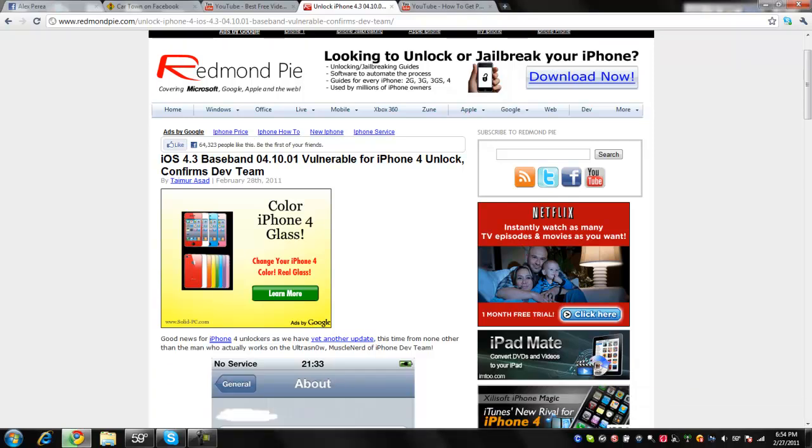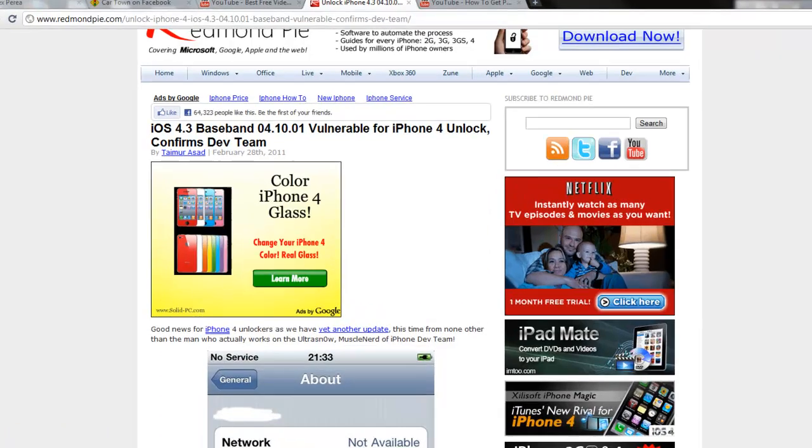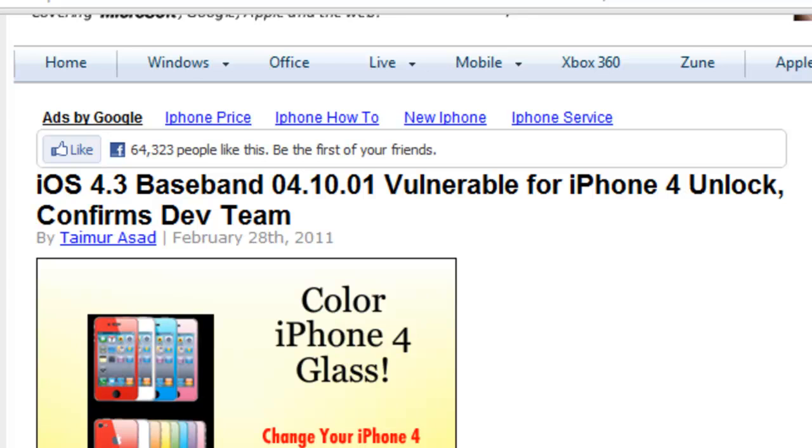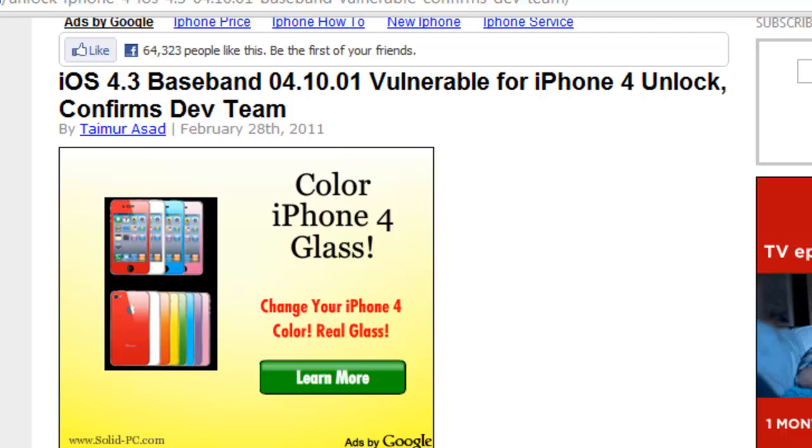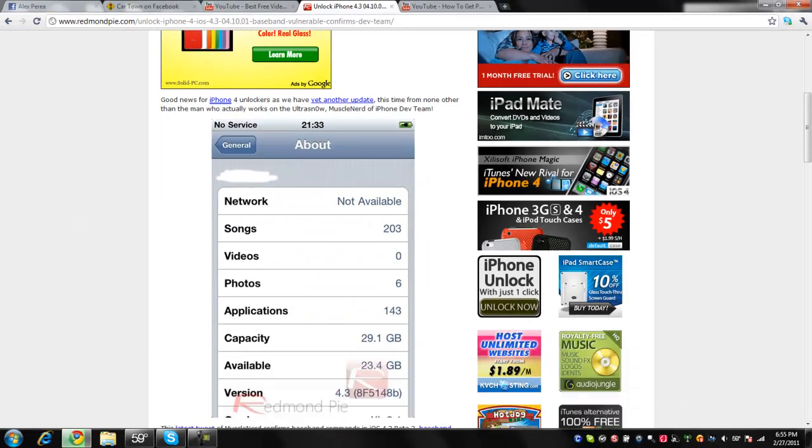What's up everybody? Today we're going to be talking about the new unlock for iPhone 4 by the Chronic Dev Team, and it's for baseband 04.10.01 and it's for iOS 4.3 — well, it's not out yet but soon.